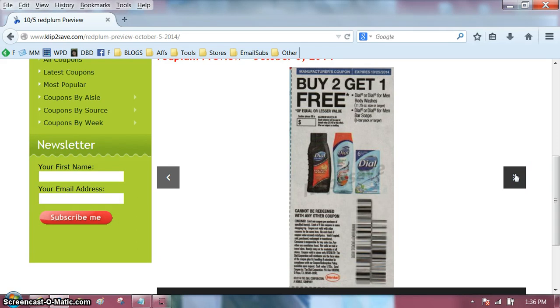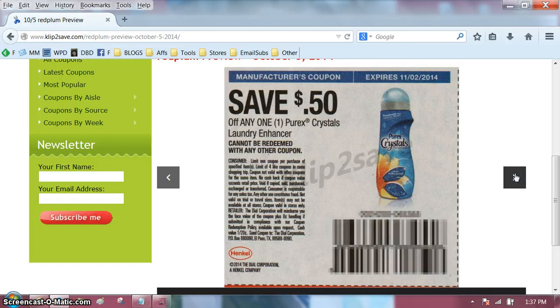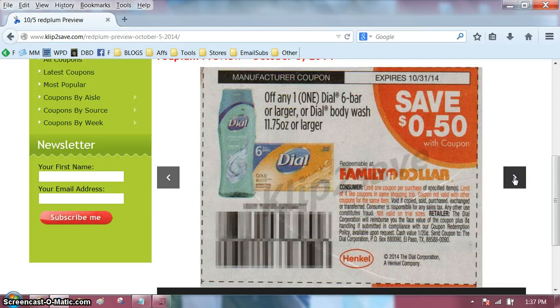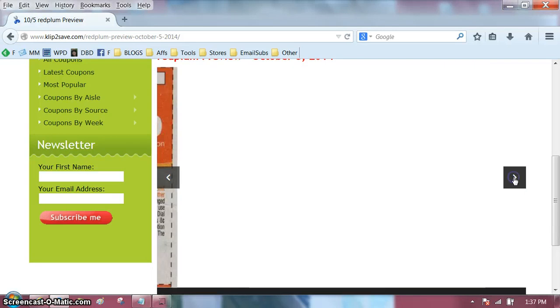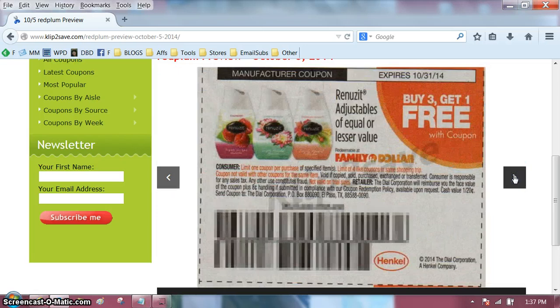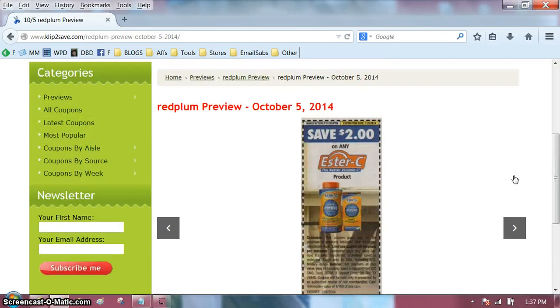I'm frustrated with the computer. Buy two, get one free — that could be interesting during a sale. When you look at my videos, let me know which ones you like the best by giving a thumbs up, and then I'll know which ones I should concentrate on. At this time, my Shaw's preview is by far the most popular. And these insert previews were pretty popular — I think they'd be more popular if I could just get through them.